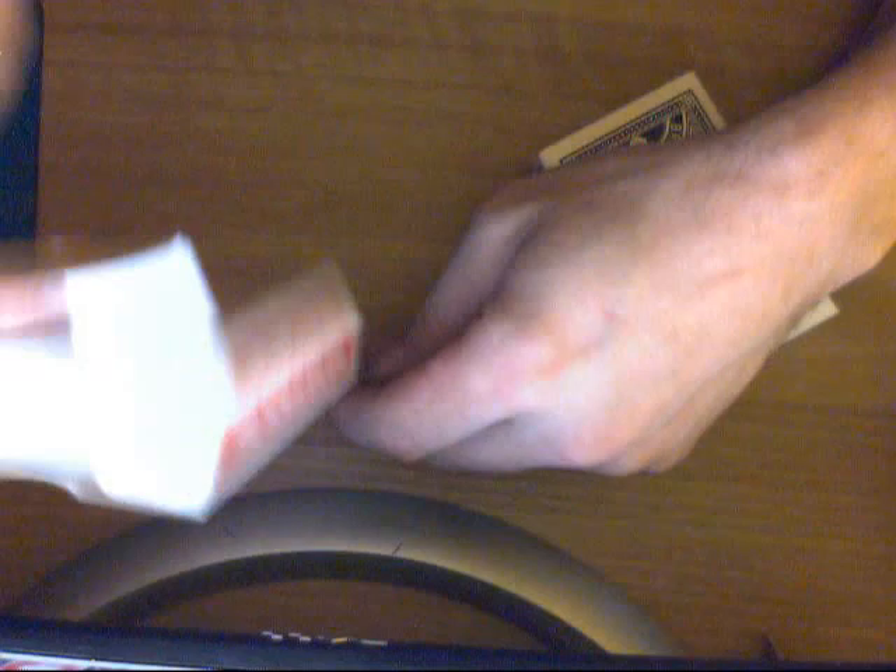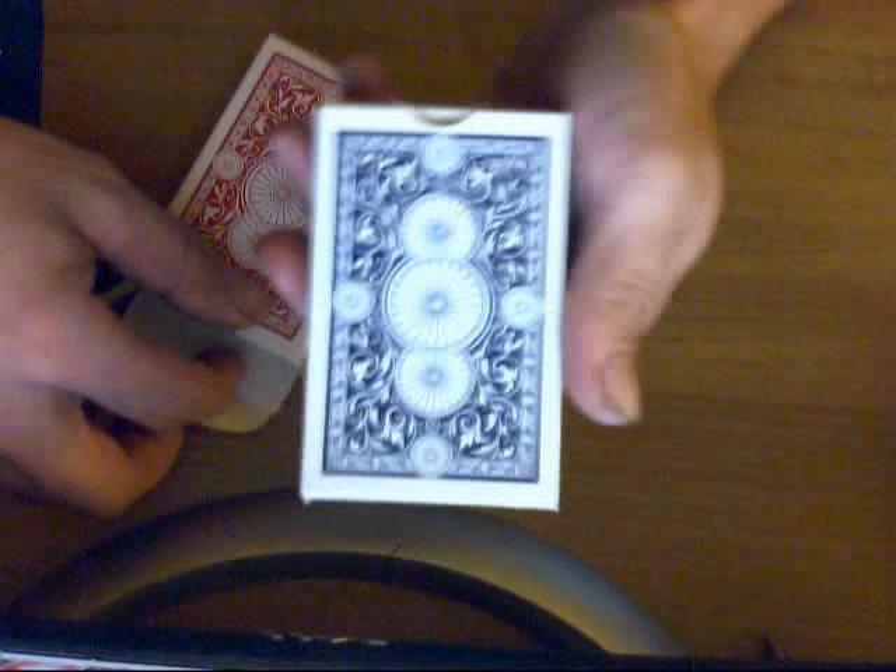Opening it up, there's some trademark information on the flap. The flap — you've seen the Angle Backs — it's exactly the same as the Angle Backs. So it's probably printed by the same company as the Angle Backs. And then the blue deck is exactly the same except that it's blue.